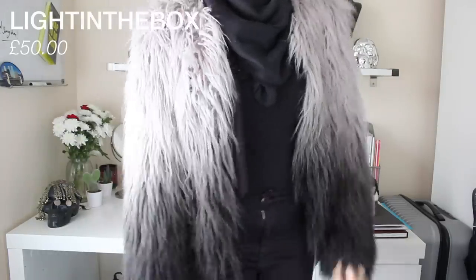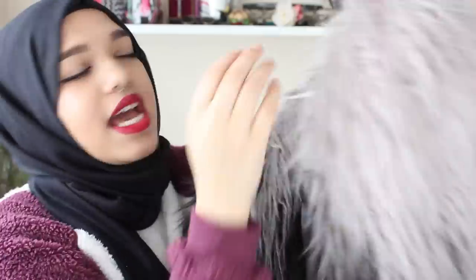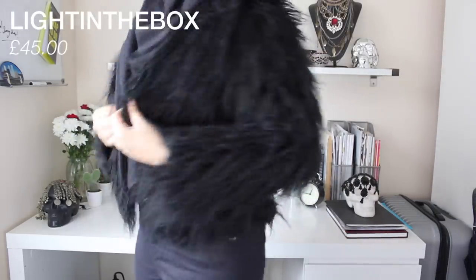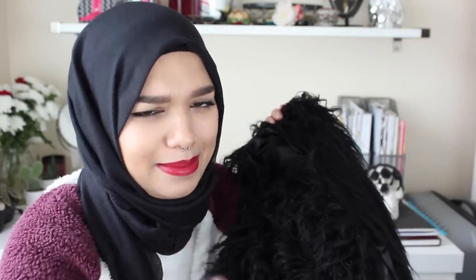First up from Light in the Box is this amazing grey-to-black ombre faux fur coat jacket. I actually saw something similar in Topshop and really wanted it but it was hella expensive. When I found it on this website I was thrilled. Currently it's on there for around £50 but the price changes daily. I also got a black faux fur jacket — slightly thinner, super fabulous, available in loads of different colours. Right now that's on there for £45.